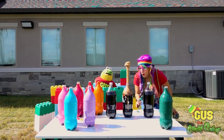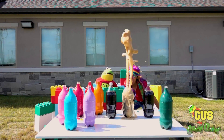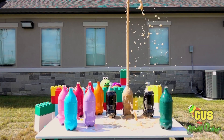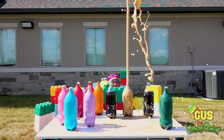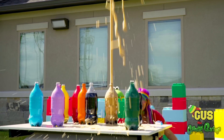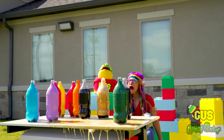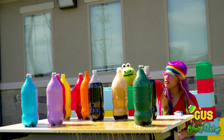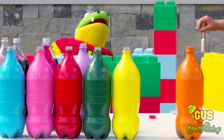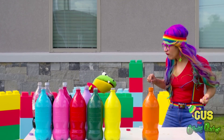Here we go. Are you okay, Gus? I'm okay, Rainbow, I think. I think you got some soda on you. Wow, Gus, what an explosion! What'd you think? That was pretty terrific. It was pretty crazy. You know what? I wonder what would happen if we tried a different candy. We've been trying Mentos all this time.